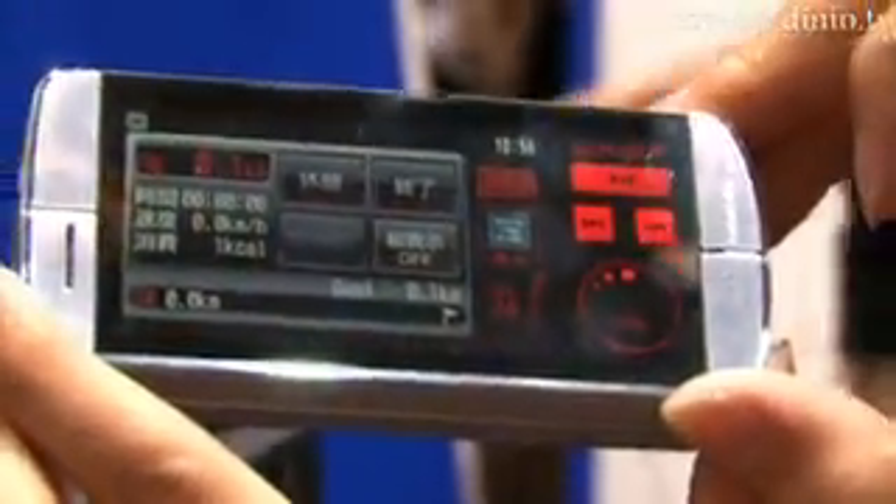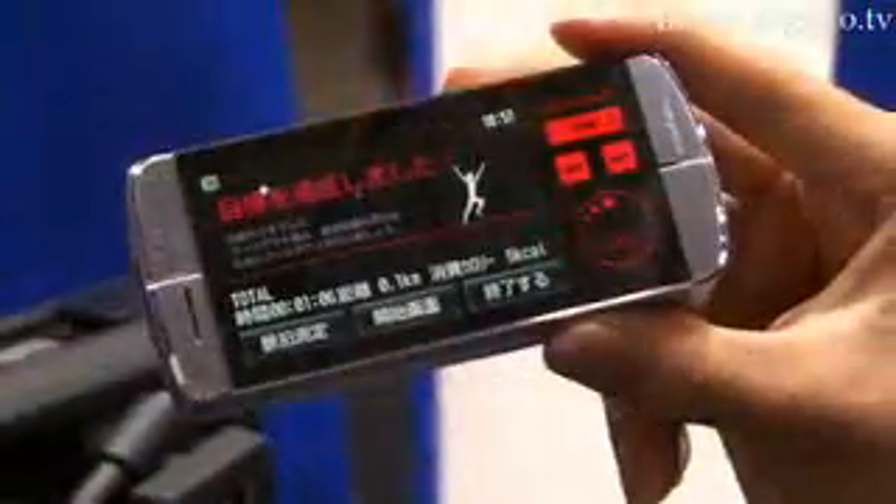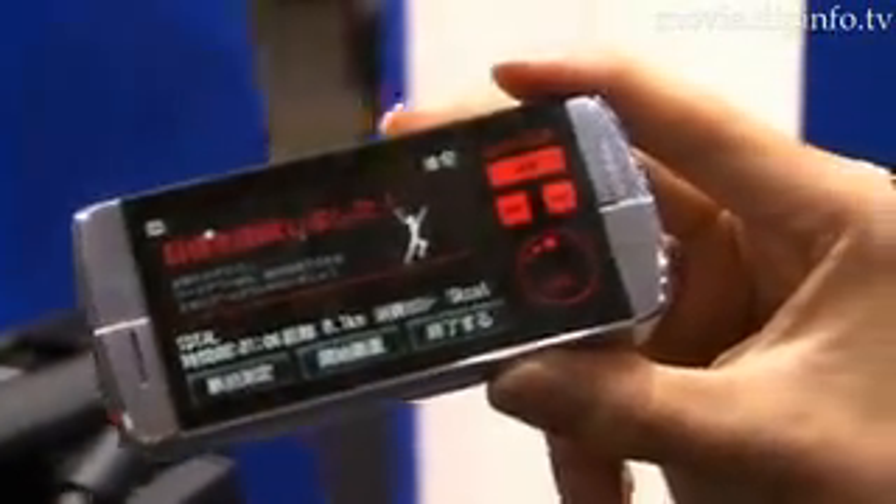The phone also includes a pedometer and workout monitor, which can sense when the user is walking, running, or going up or down stairs, and accurately calculate the user's energy consumption.